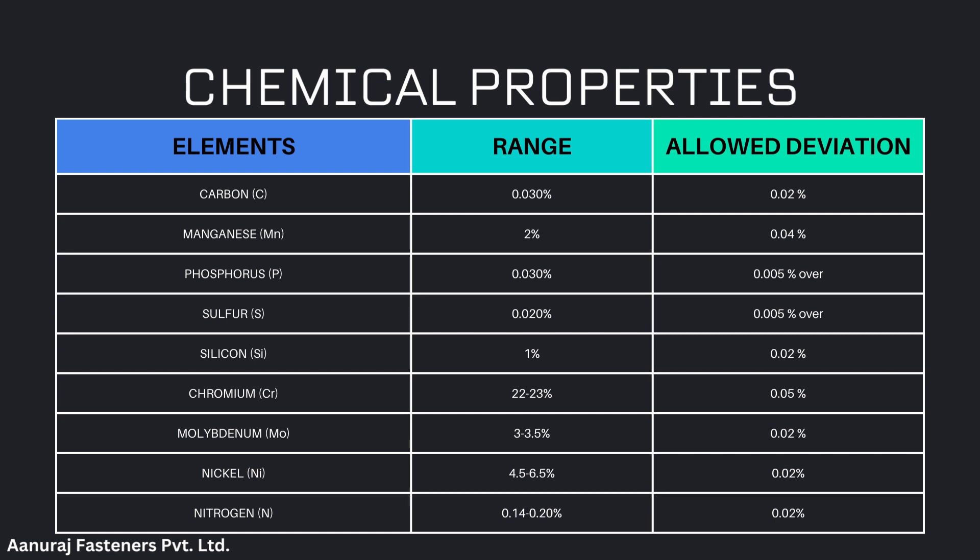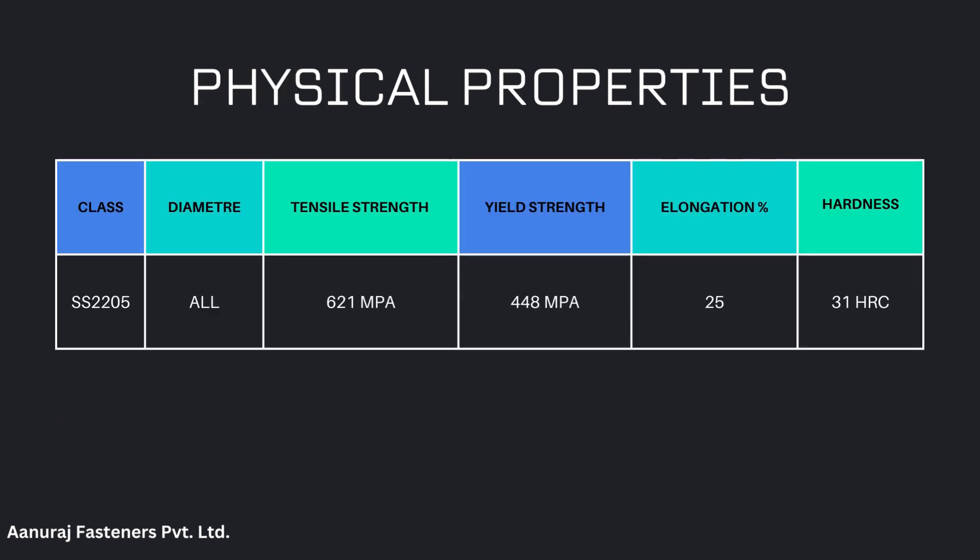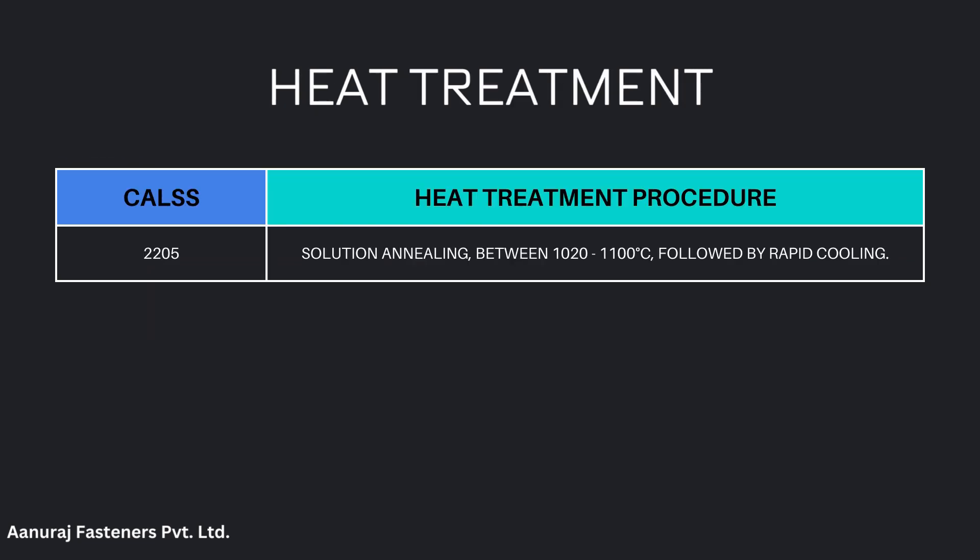Chemical properties are as per table. Physical properties are also as per table. Heat treatment is also as per table.